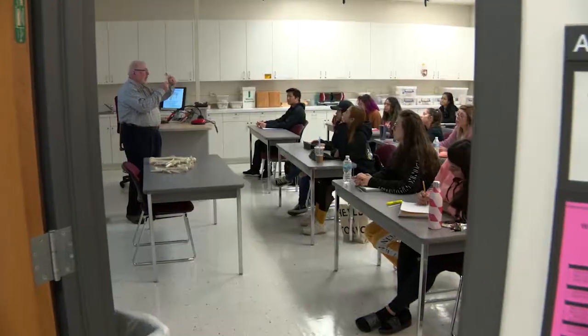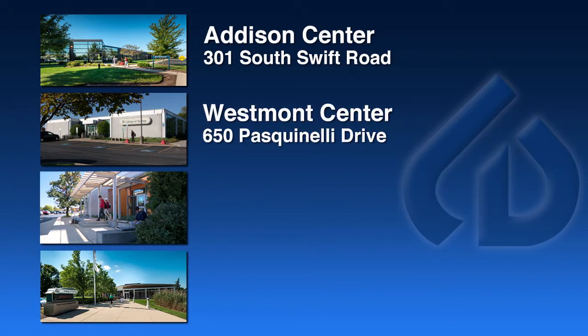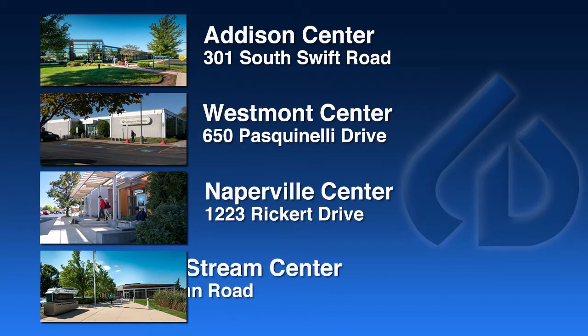Right in your own backyard, College of DuPage increases accessibility for district residents with centers located in Addison, Westmont, Naperville, and Carroll Stream.